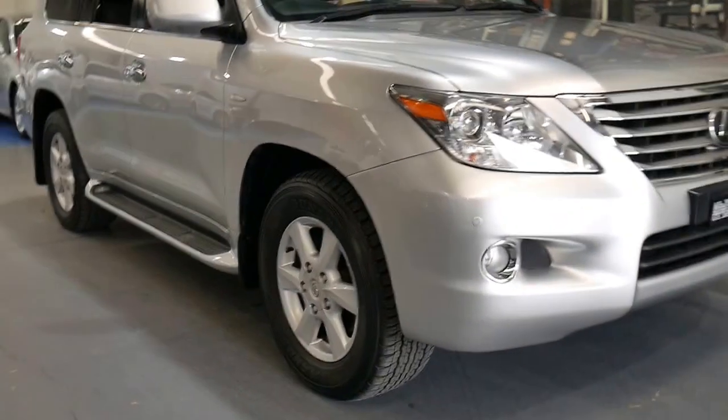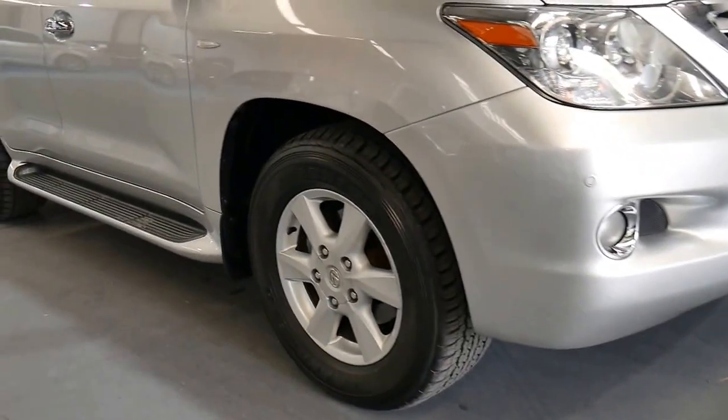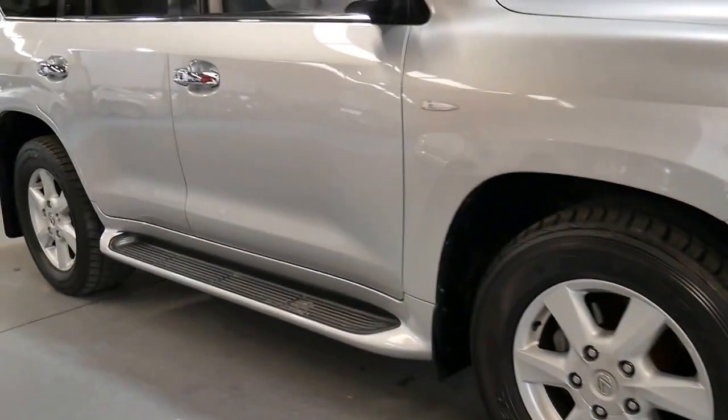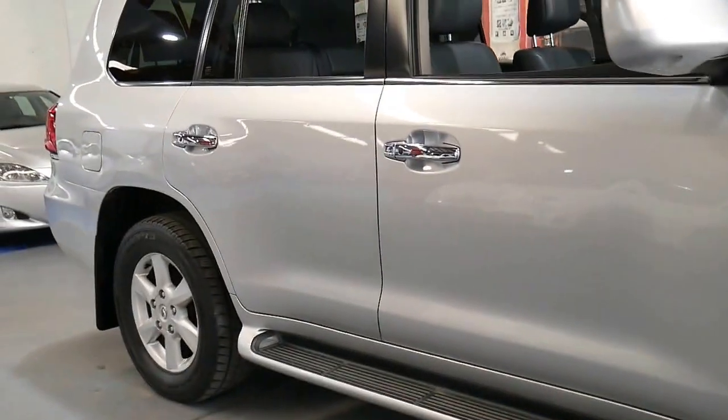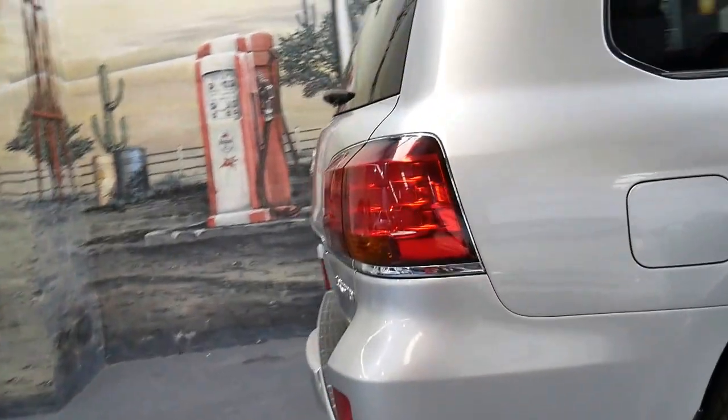So in 2008, Lexus released this absolute beast of a car. It's the LX570 Sports Luxury four-wheel drive — the biggest Lexus on the market, the best towing vehicle on the road, silver with medium grey leather interior, and it's what we refer to as the Sports Luxury model.